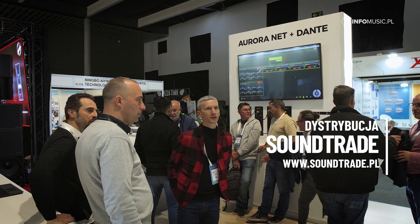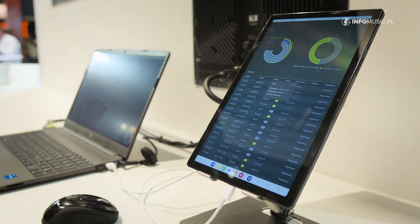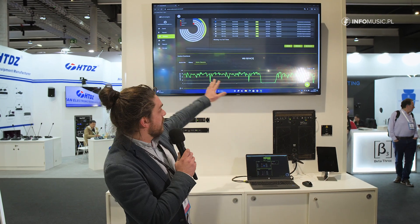Just log in with your credentials — the same way you use your website — and register your products. They will be registered online and you will have access. As long as your computer is connected to the internet, you will be able to manage remotely every single product from this interface.